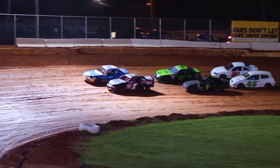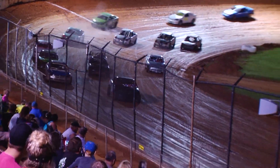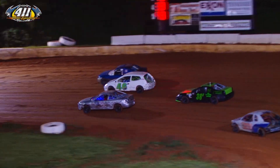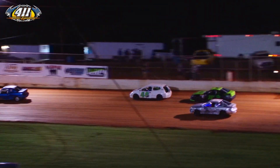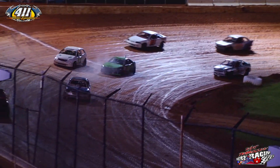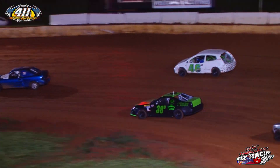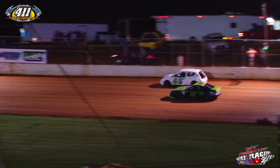Getting ready to go green flag racing FWD style here at 411 Motor Speedway. Flagman got the green flag in hand. We're racing FWDs at 411 Motor Speedway. With one lap in, 14 laps to go for these FWDs.